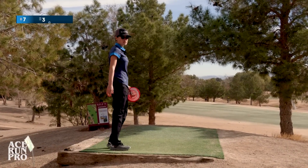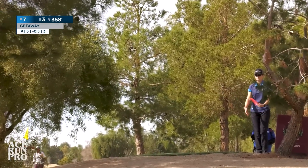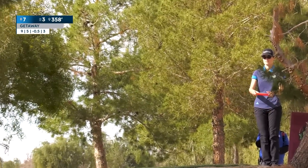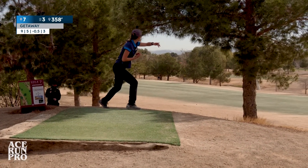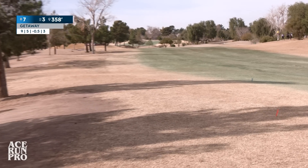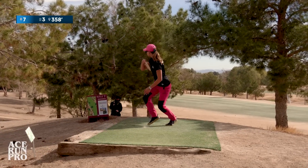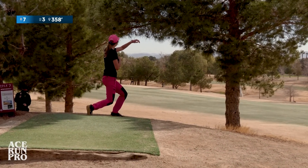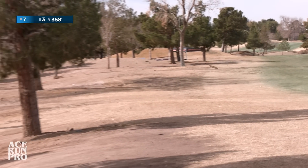We have a little bit of wind, so I'm going orbit Getaway to the right. It didn't catch edge. It's got to catch that edge. Let's go in.